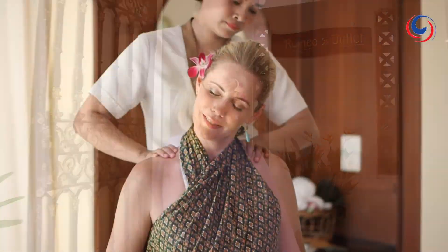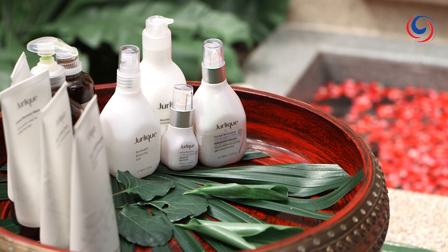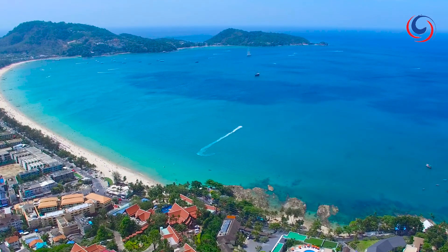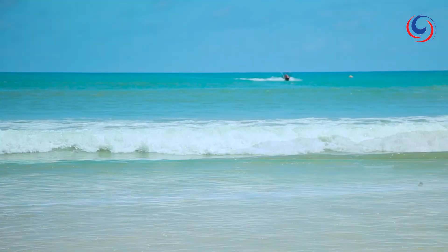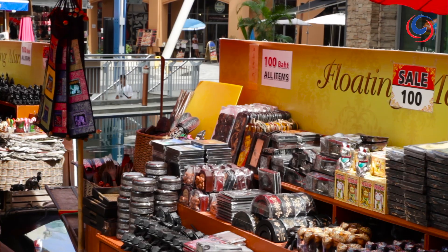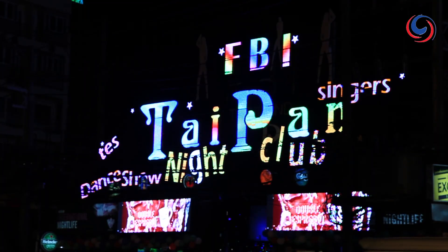The spa here is an idyllic escape with a great range of treatments. If you want to venture outside, there are Phuket's fabulous beaches in both directions. You'll also have all the shopping and attractions of Patong nearby, and Patong's happening nightlife scene is just a short stroll from here too.